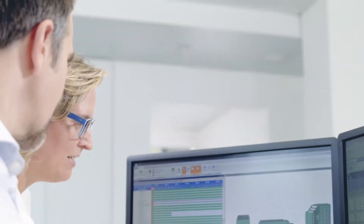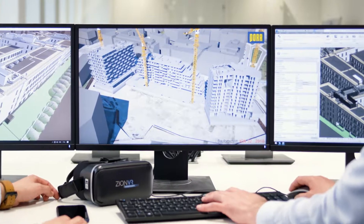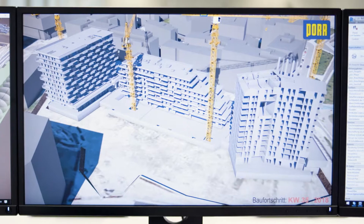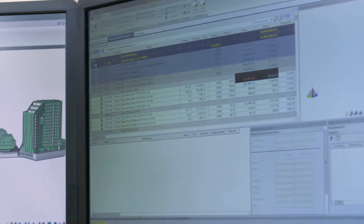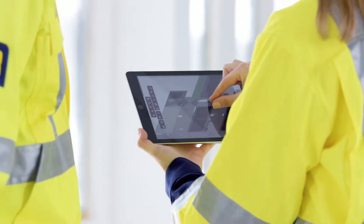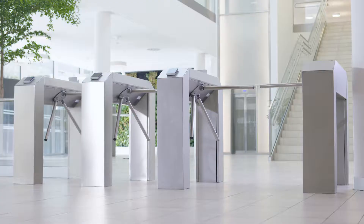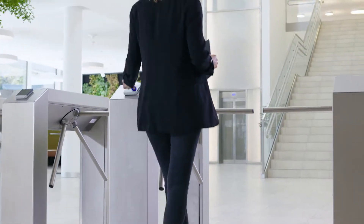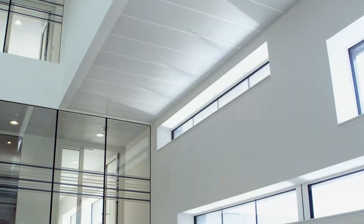These advantages are particularly true for Building Information Modeling, or BIM for short. This approach results in a consistent data model that shows all of the specific design and planning, construction phases and construction sections — from design and calculation to construction and interior fittings right through to operating the building. BIM covers the entire lifecycle.